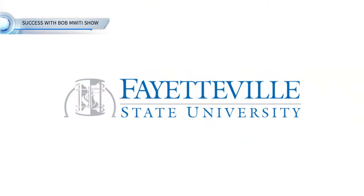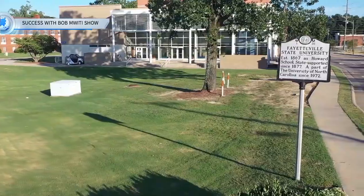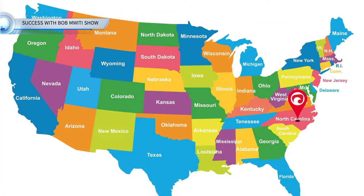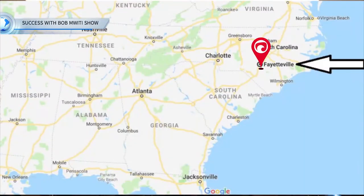In this episode of Success with Bombwit Show, I'm going to do a deep dive analysis of studying for your master's program at Fayetteville State University. This school is a public university located in the beautiful state of North Carolina, in a city called Fayetteville. It was established in 1867, so it's about 154 years old, and it has a population of about 8,000 students, so it's not a very big school by US standards.